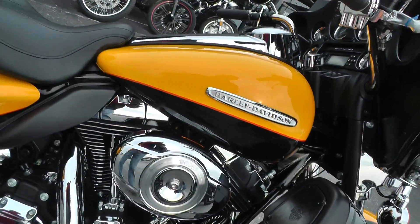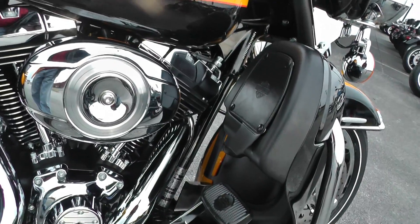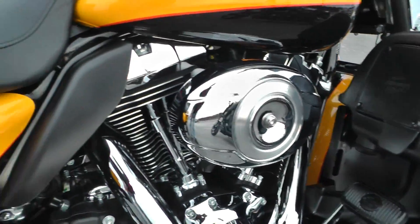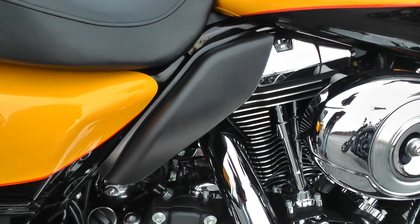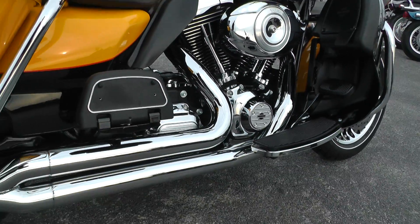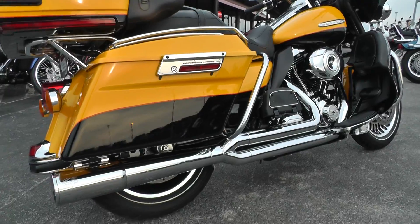The bike's got the 103 motor and a six-speed transmission. Heat shields there on the engine. It's been upgraded with a two-into-one Vance & Hines header. It has a real nice sound to it — I'll fire it off in a minute for you.